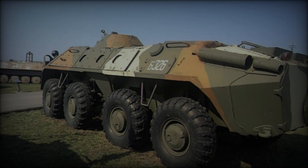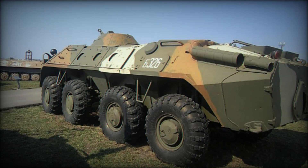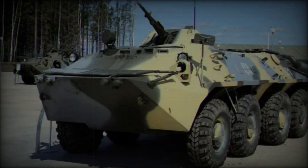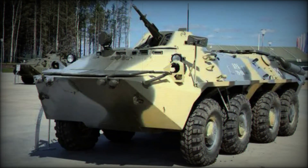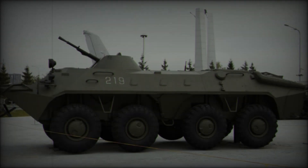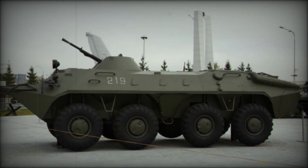The BTR-70 introduces several enhancements over the BTR-60, most notably a more powerful engine that improves its power-to-weight ratio, contributing to its overall performance on the battlefield. One of the standout features is its side-firing ports, which allow passengers to engage in combat without having to exit the vehicle, thus enhancing their safety during operations.